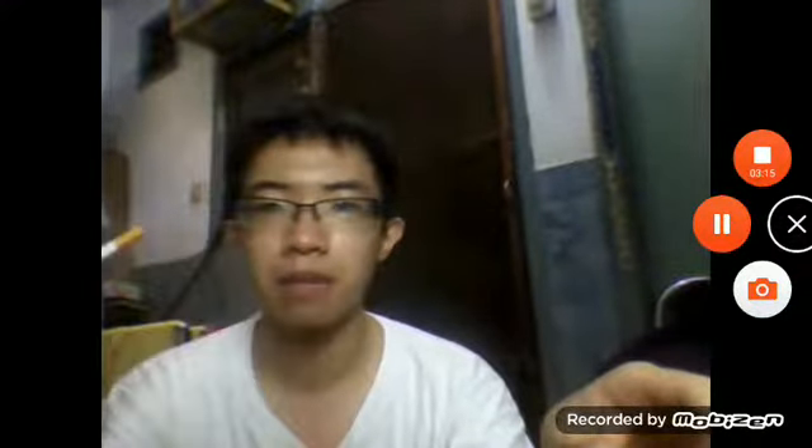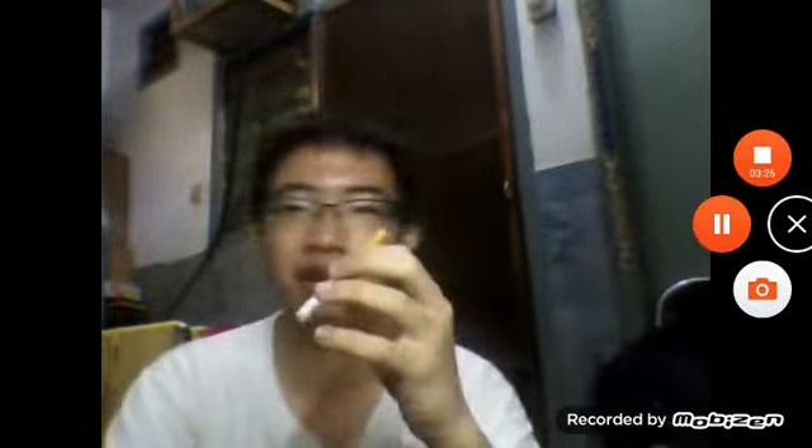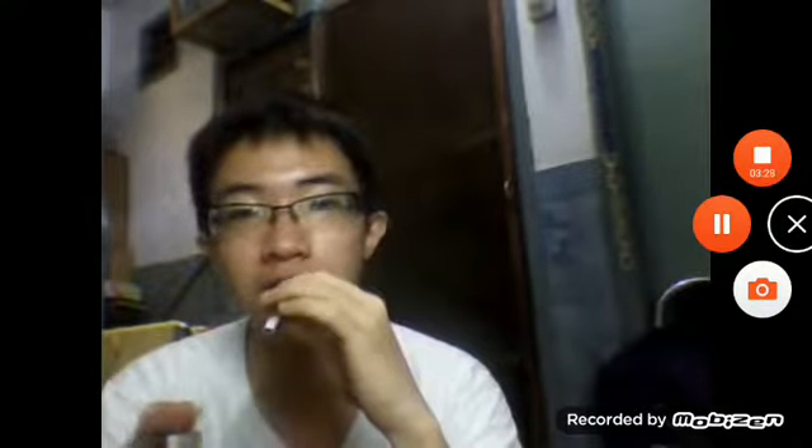It smells very nice — a tobacco smell from there. Let's close the tip like this, it's very nice. Let's get a dry draw. It's very nice. But there is no taste out of it, so let's get a draw anyway.